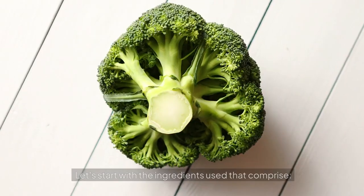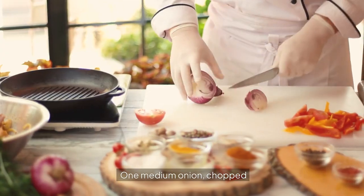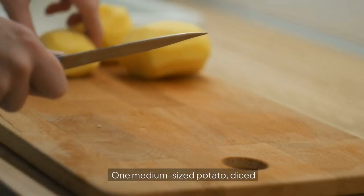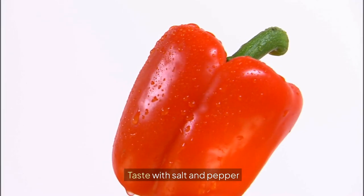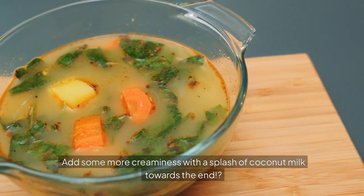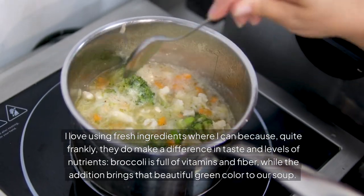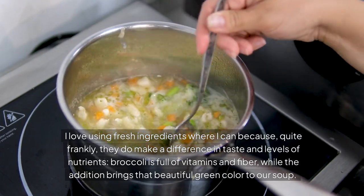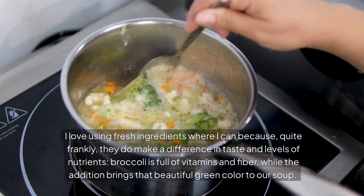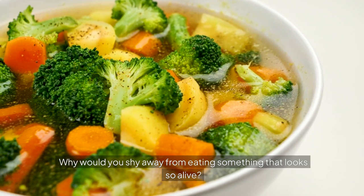Let's start with the ingredients: fresh broccoli florets, one medium onion chopped, two finely chopped garlic cloves, four cups of vegetable broth, one medium-sized potato diced, salt and pepper to taste, a dash of olive oil, and a splash of coconut milk towards the end for creaminess. I love using fresh ingredients where I can because they make a difference in taste and levels of nutrients. Broccoli is full of vitamins and fiber, and it brings that beautiful green color to our soup.